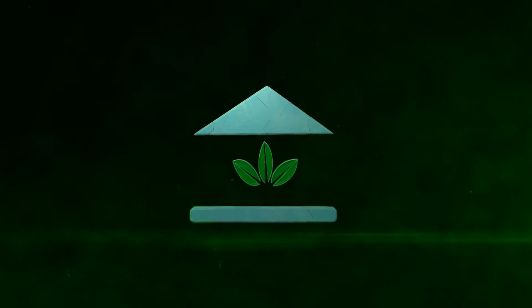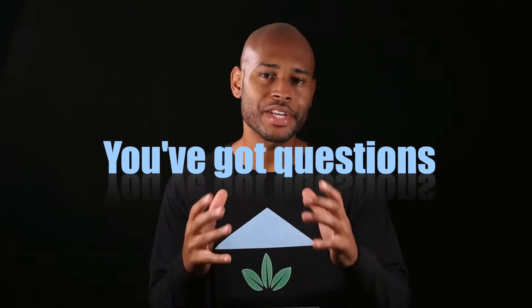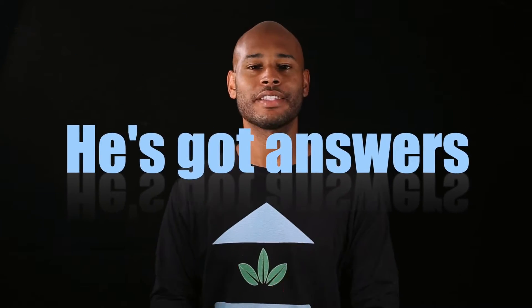The School of Aquaponics. Brooklyn St. Michael with the School of Aquaponics. This is episode five of Ask the Aquaponics God. You have the questions and he has the answers.